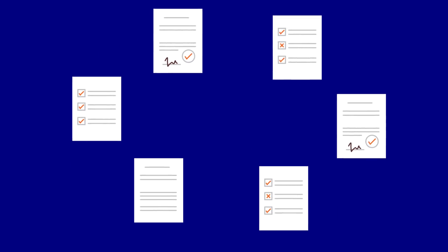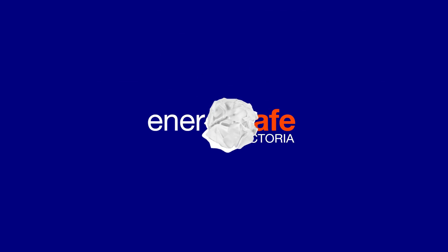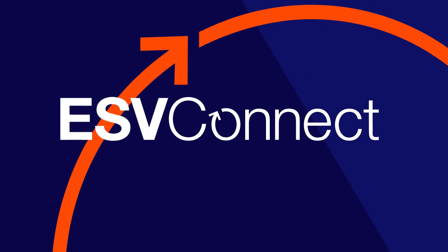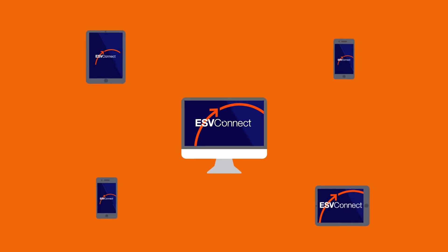To streamline processes for the Victorian electrical industry, EnergySafe Victoria has consolidated its paper-based application systems into a new online service. Introducing ESV Connect — ESV Connect brings the convenience and ease of online applications to benefit the industry.